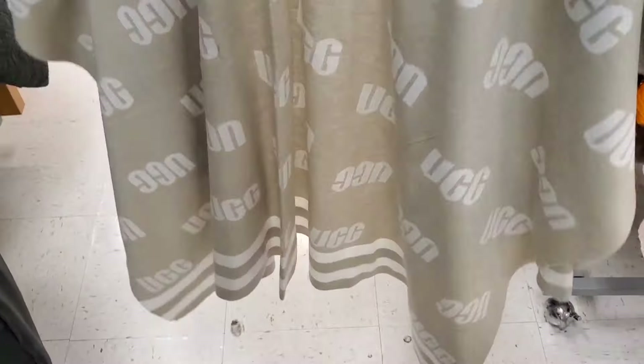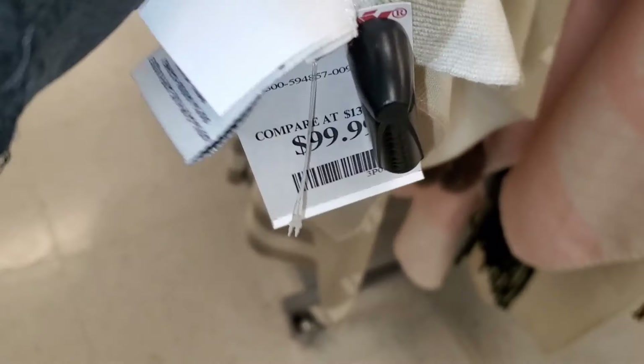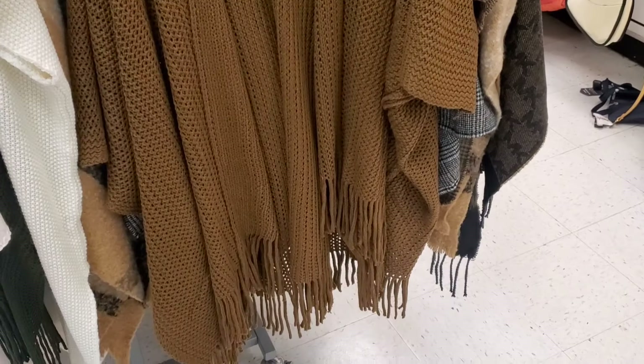They also had this cute cashmere from brand UGG going for $100. And they had this Steve Madden one as well for $20 — I love the color for fall time.